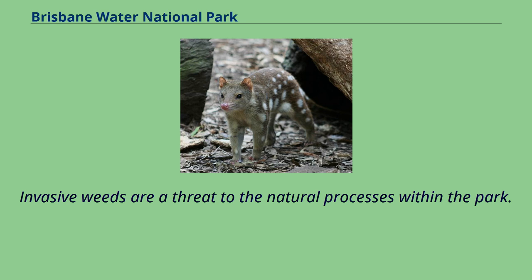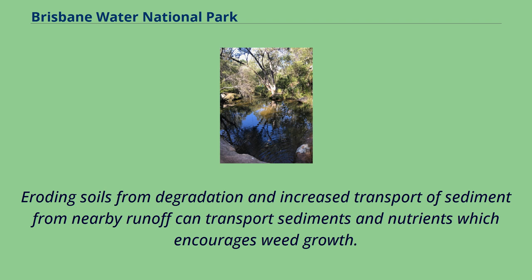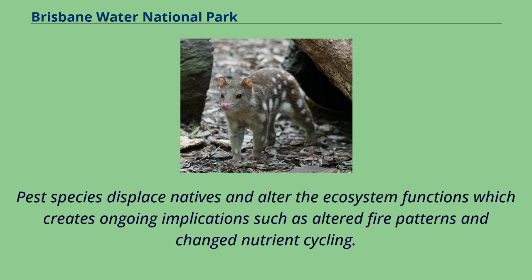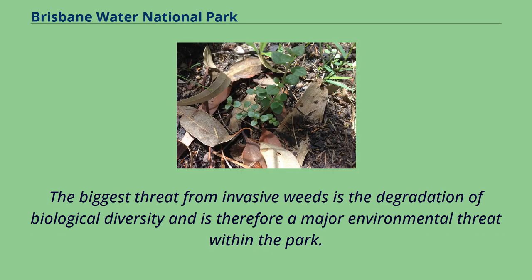Invasive weeds are a threat to the natural processes within the park. While the low fertility of the soil does not readily facilitate weed growth, once established they can quickly out-compete native species, threatening vulnerable and endangered species and communities. Eroding soils and increased sediment transport from nearby runoff can encourage weed growth. The Blue Gum High Forest and Summersbee mintbush are particularly susceptible to weed invasion. Pest species displace natives and alter ecosystem functions, creating ongoing implications such as altered fire patterns and changed nutrient cycling. The proximity of urban dwellings means regular maintenance and monitoring is required to keep invasive species under control.